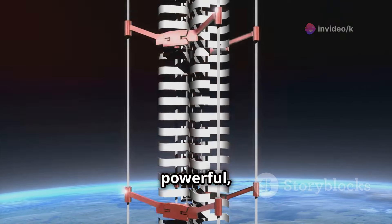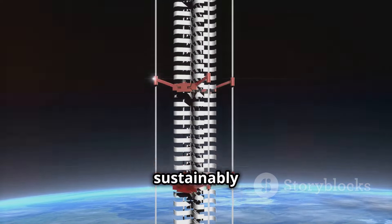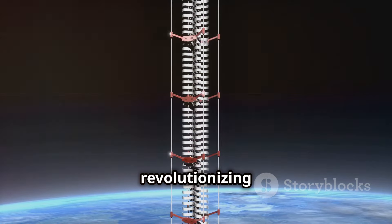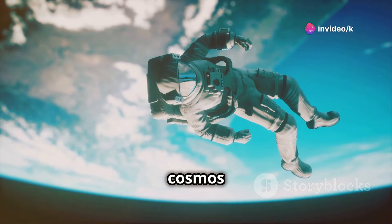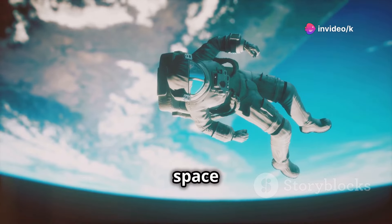Instead of powerful, expensive rockets, we could ascend to space sustainably and affordably, revolutionizing space travel. The space elevator promises to open up the cosmos like never before, making space accessible to all.